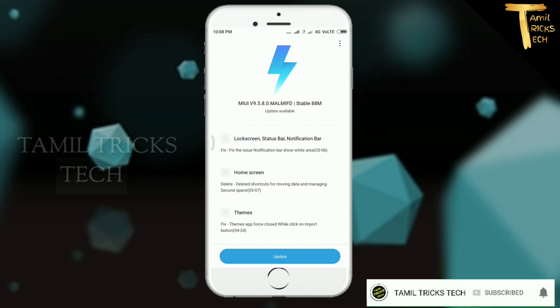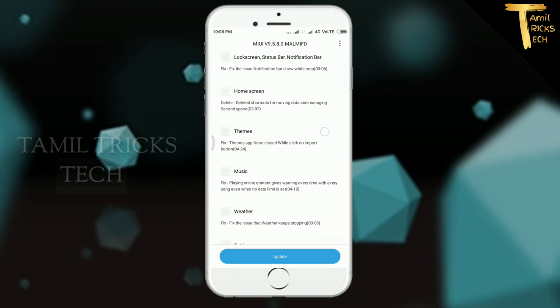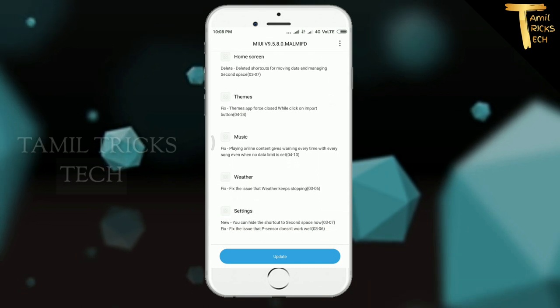The new version is 9.5.50. The new features are available.